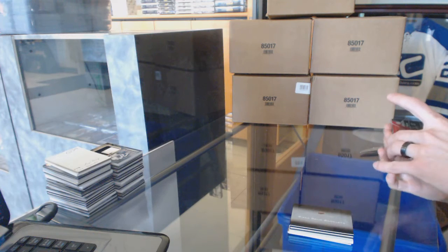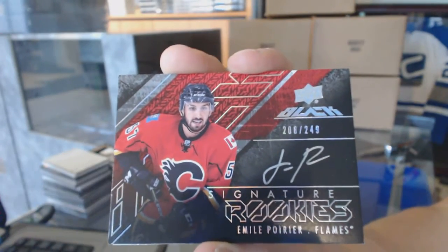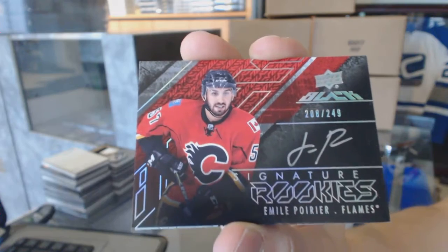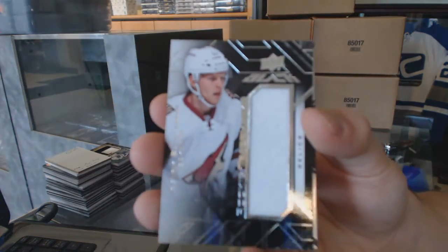We've got a signature rookies number to 249, Emile Poirier. And a rookie trademarks jersey, Henrik Samuelsson.